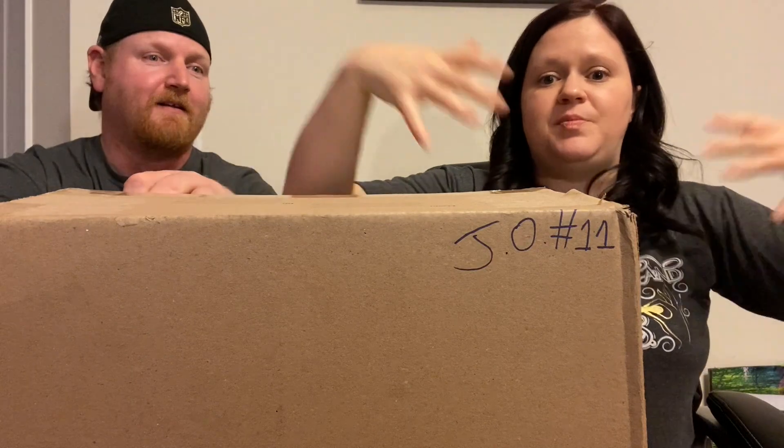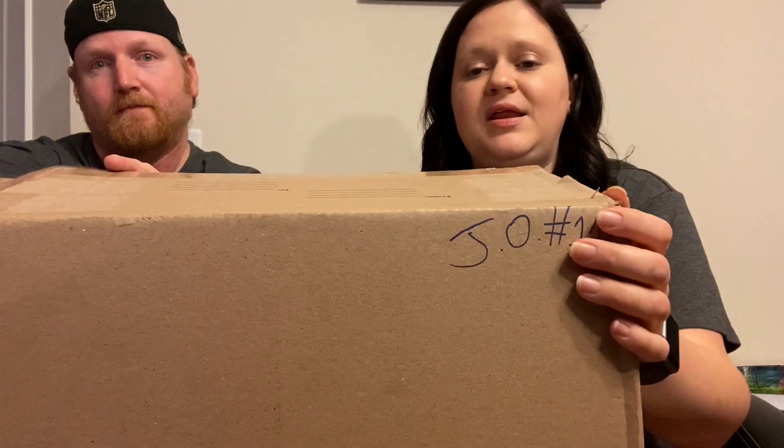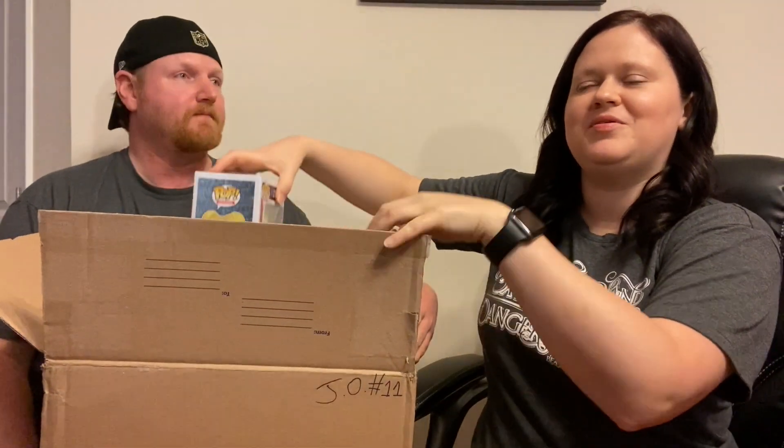I already opened the outer box because sometimes he'll send a big box with the boxes inside. I went ahead and opened it to see, and I did see there are pops in here so I stopped. He always numbers all his boxes so you know you're getting a random one — he's not just going to pick and choose who gets the surprise pops.